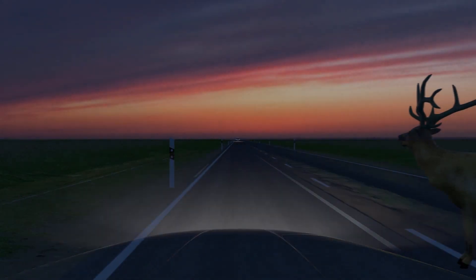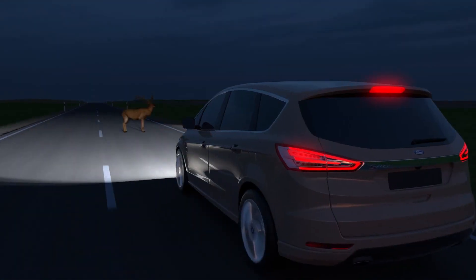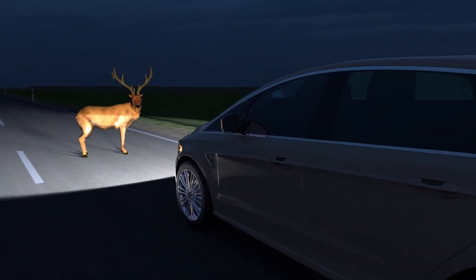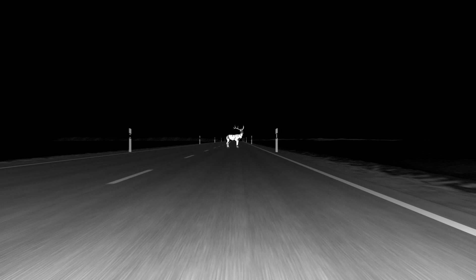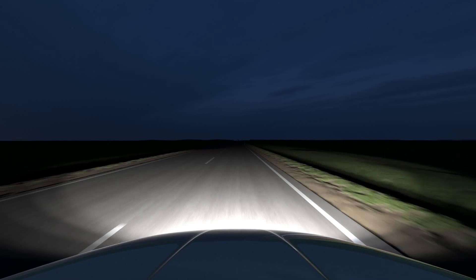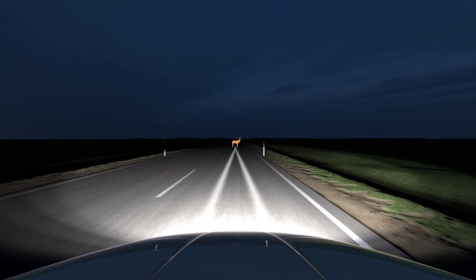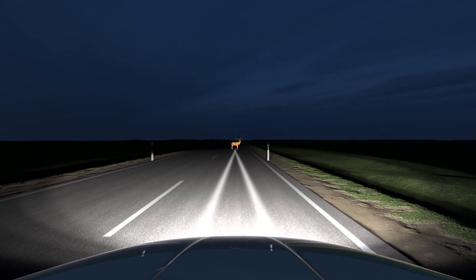Another risk at night is generated by deer crossing in front of the vehicle. Like pedestrians, they are often either seen late or not at all. The image data processed by the night vision camera also detects large animals and marks them with a ray of light. Thanks to the early detection, the driver has much more time to avoid a collision.